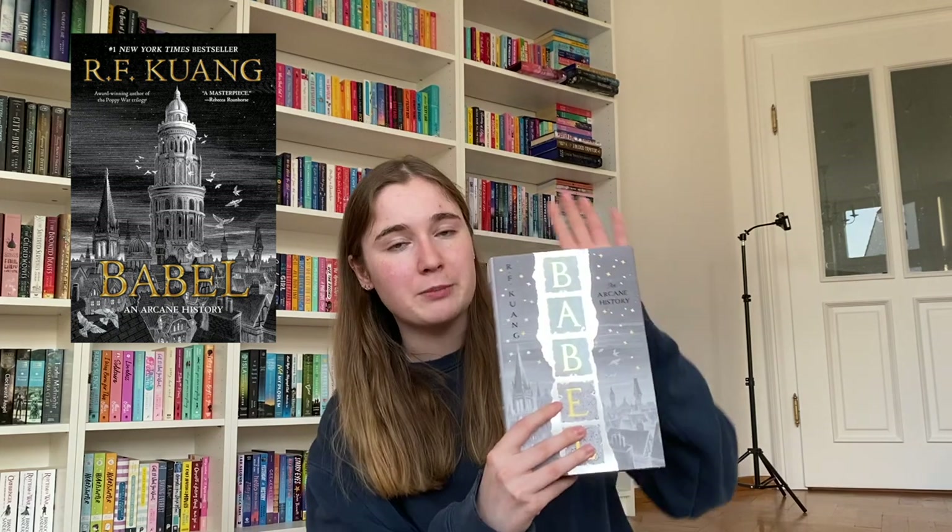You can still get both Wuthering Heights and Pride and Prejudice on LitJoy Crate. They have other classics too — The Picture of Dorian Gray, Jane Eyre, Frankenstein. Then I have a few books from Fairyloot that I got in my subscription, as well as one set I bought separately. Starting with the subscription: I only recently got the Babel special edition from the monthly box — I didn't know I was getting it, but it's so beautiful. I love the white cover.